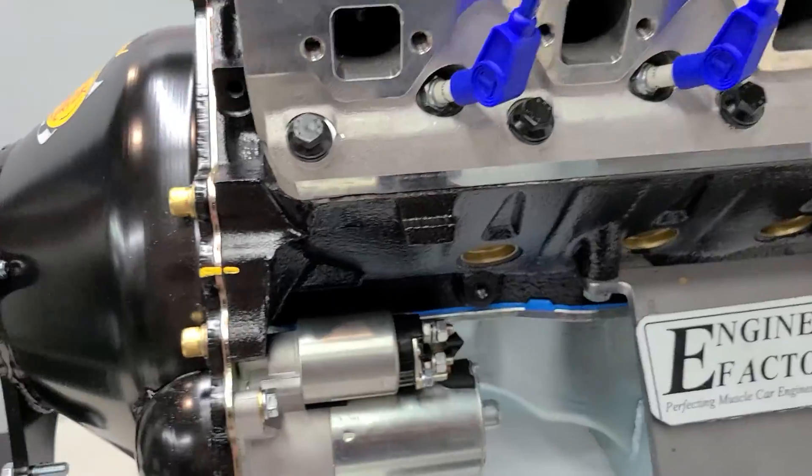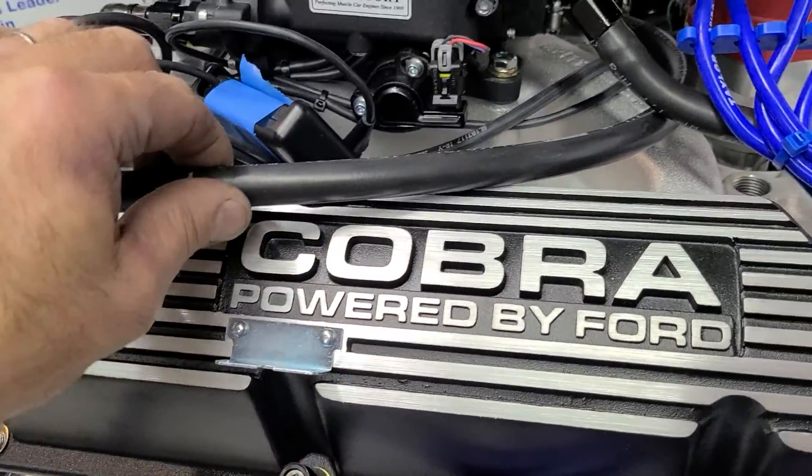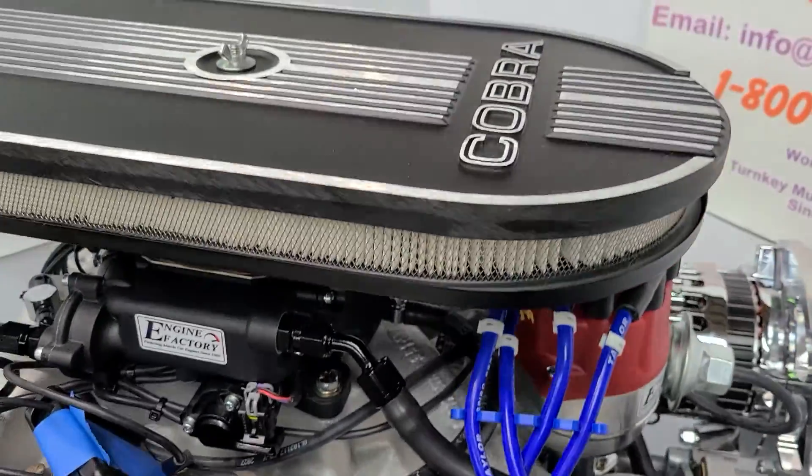High torque mini starter, chrome dipstick and tube, PCV valve, all the ventilation hose hooked up, all the fuel lines again. Cobra air cleaner.